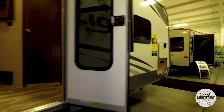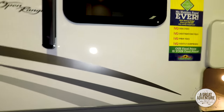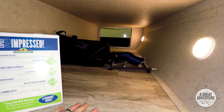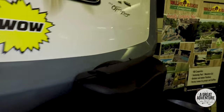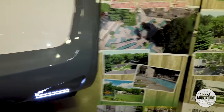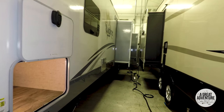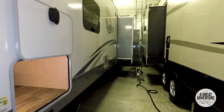This is the Light by Open Range. Nice big pass-through storage there. Let's see if I can get around the other side — there's a slide on that side, actually two slides on that side, so it's three slides total. Can't come and do tours without checking out the giant fifth wheels.